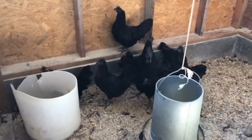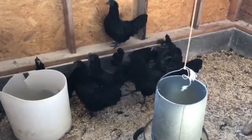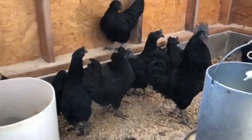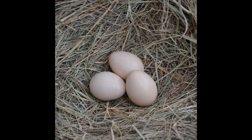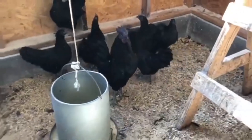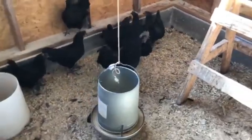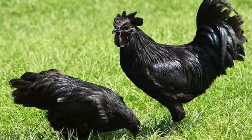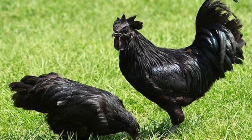So let's go back to Ayam Semani Chicken. This kind of breed is a rare breed chicken. That's why it's expensive to buy. It can lay up to 80 eggs per year, which is 1 to 2 eggs per week, which is a small cream color with pink tint eggs.